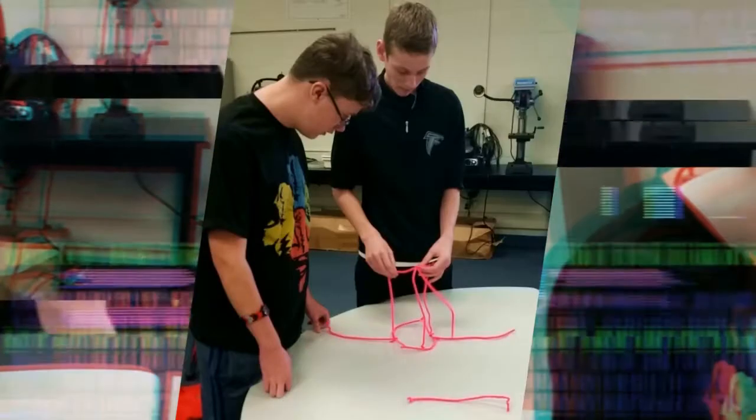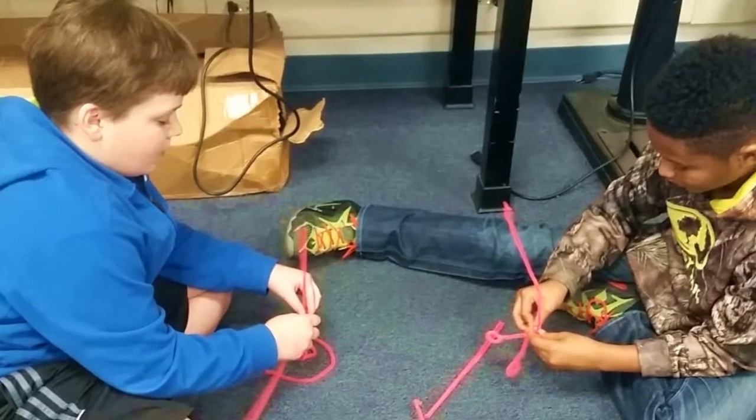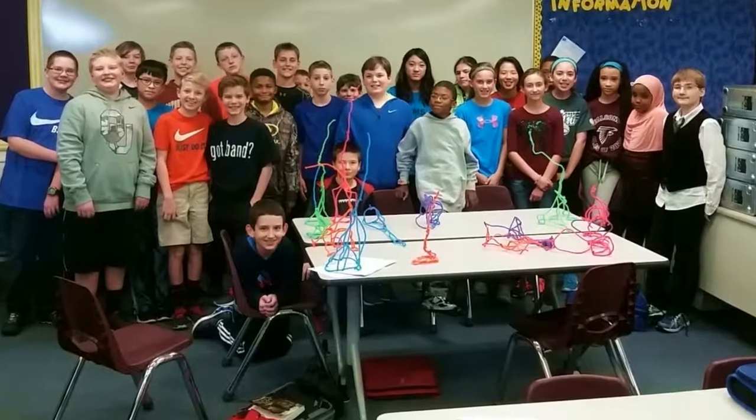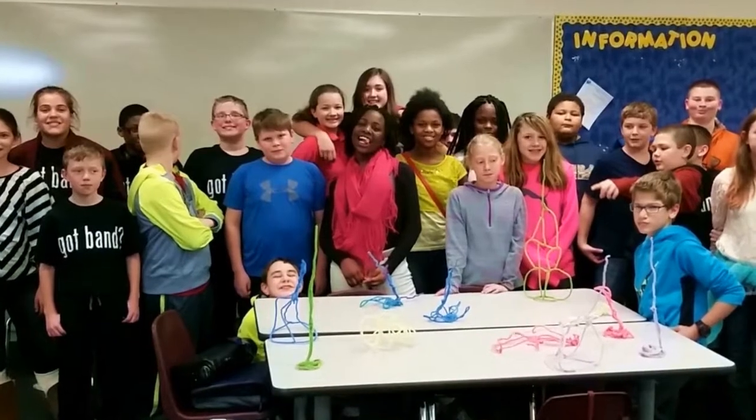This is a project-based course and no matter the grade of the student, all projects incorporate the use of the engineering design process. We utilize this process while we give students the opportunity to make new connections to various concepts learned in other classes.